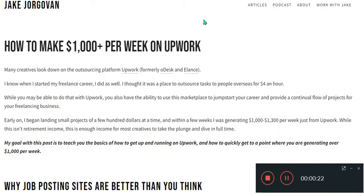Upwork is a freelancing website. You can use the marketplace to jumpstart your career and provide a continued flow of projects for your freelancing business. Starting with a few hundred dollars at a time, within a few weeks I was generating one thousand to thirteen hundred dollars per week just from Upwork.